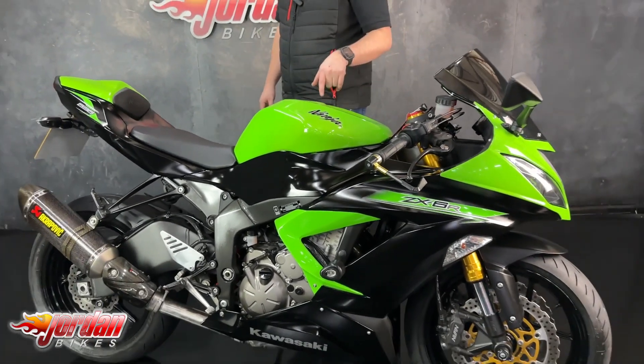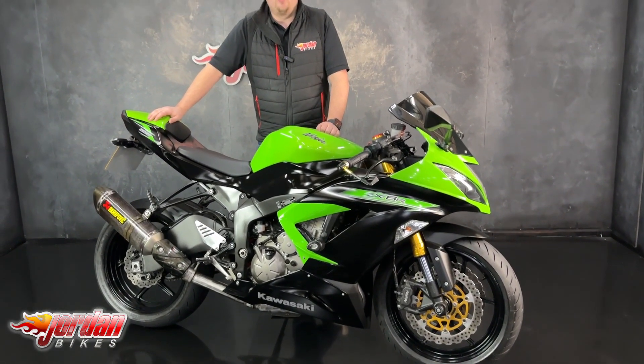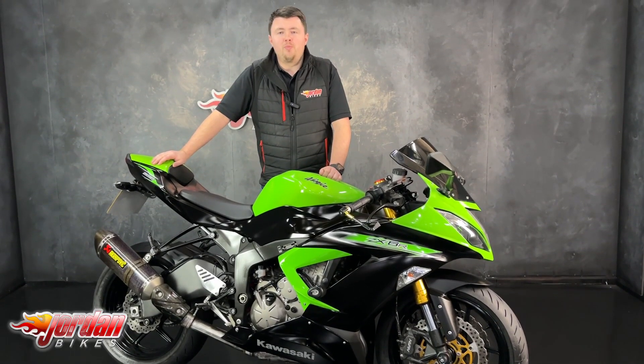So super popular bikes — 600cc sports bikes are becoming rarer and rarer, so they are really popular sellers. If you do want it, give us a call or get down to the showroom and get it bought.